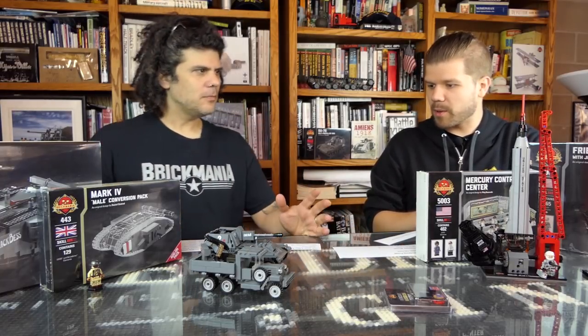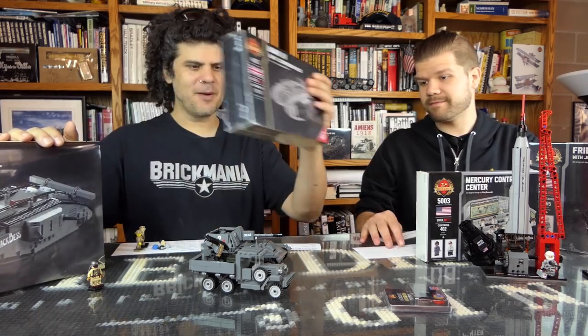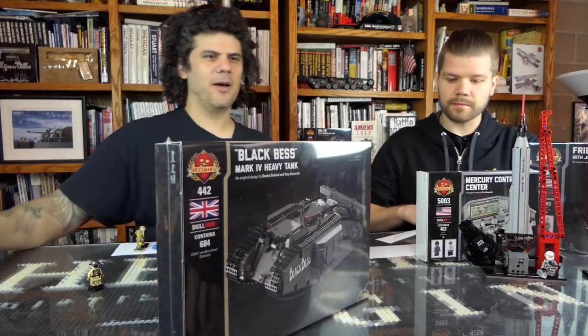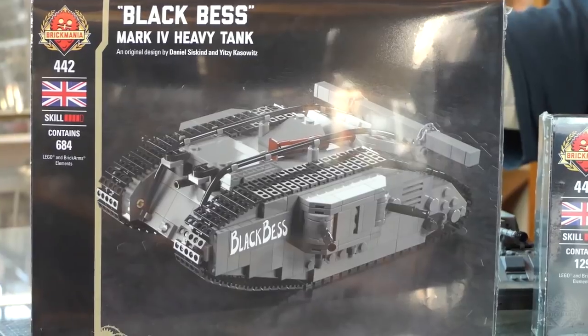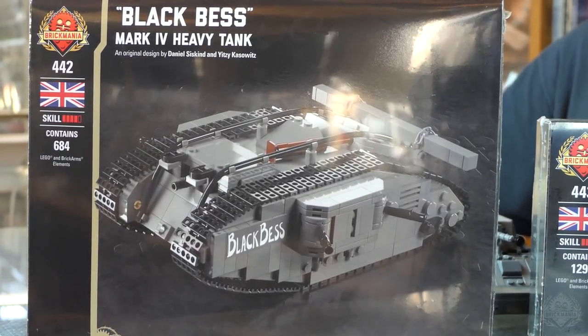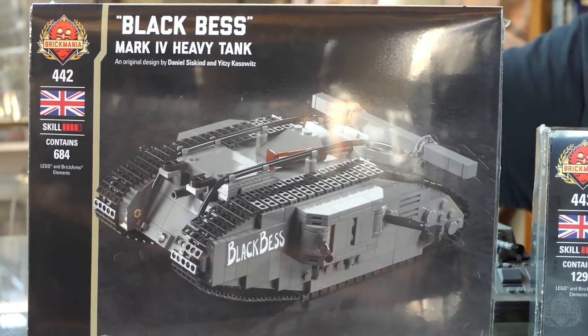Moving on to some other cool stuff — let's talk about the new releases that just came out. This week's releases came out last Monday. We have the Black Bess — it is a World War I Mark IV female tank. Female meaning it was all machine guns; it has four or five Lewis guns.